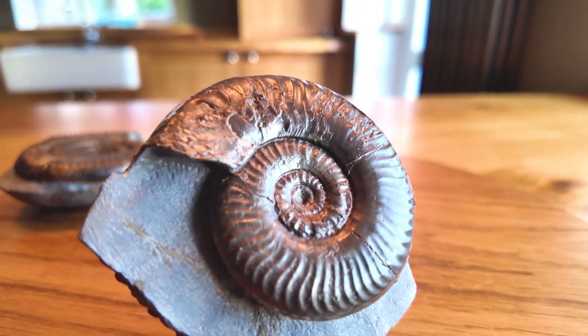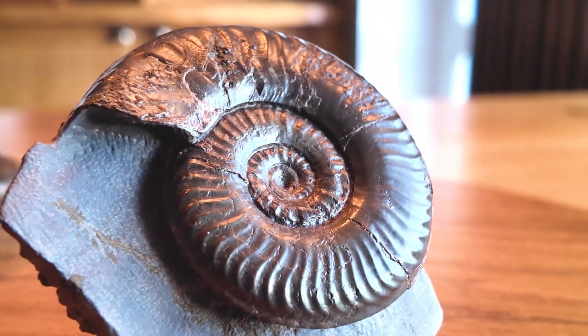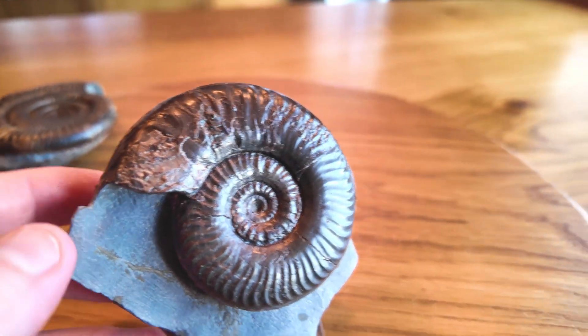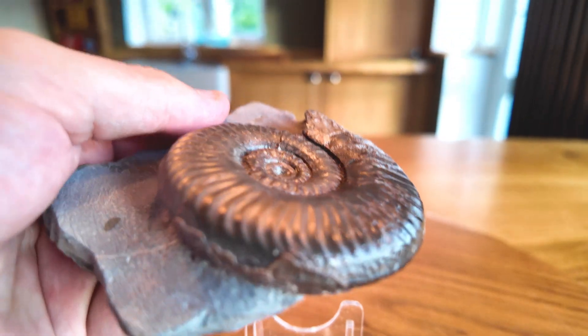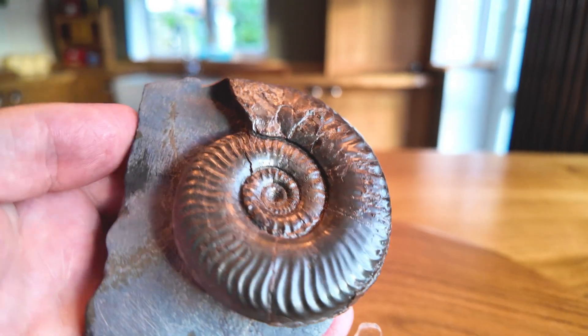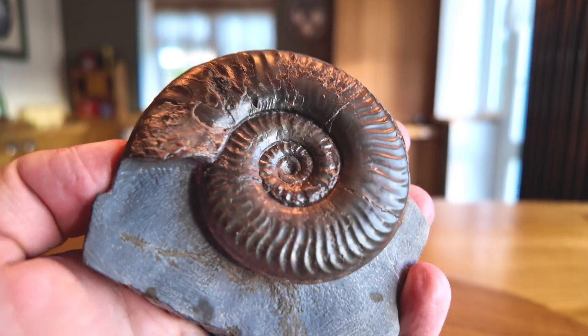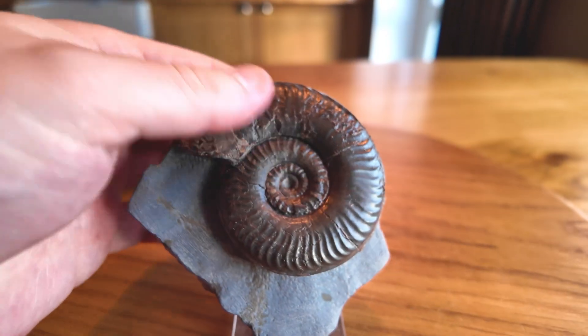Now we're moving on to three Raven Scar fossils, which are really quite remarkable. First, a beautiful gramosaurus with a lovely matrix finish. This one really stands out thanks to its clean preparation and the stunning surrounding matrix which frames the ammonite perfectly and brings out some nice detail on the shell.